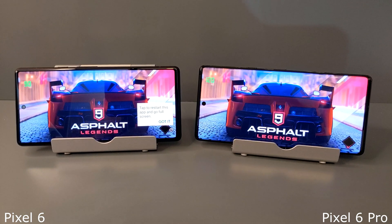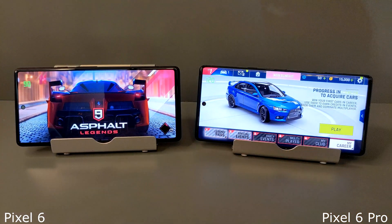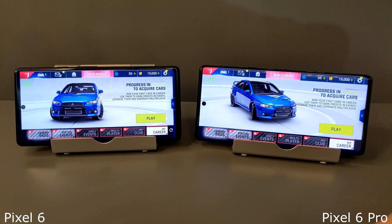This brings us to the last test, and it's a graphics test. I'll put the refresh rate on the screens just so you can see them — and they're both running at 120Hz at the minute.